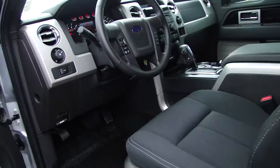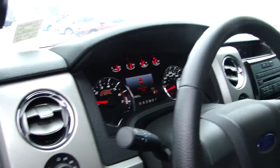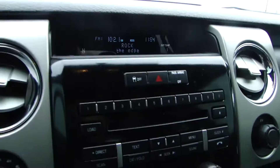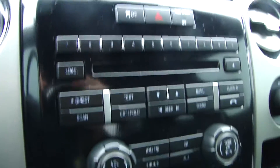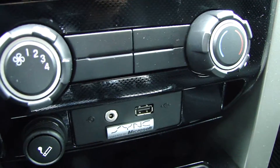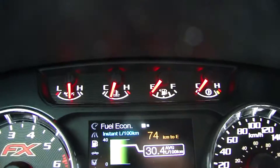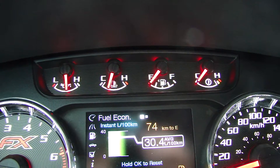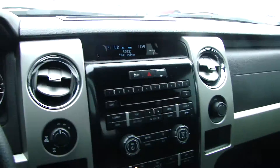In the front here, again cloth seating, center stack, four-wheel drive controls, CD, climate controls, the sync, USB, and audio jack input. Up front here, as you can see, you have a display screen showing everything from fuel economy to all the other car systems.